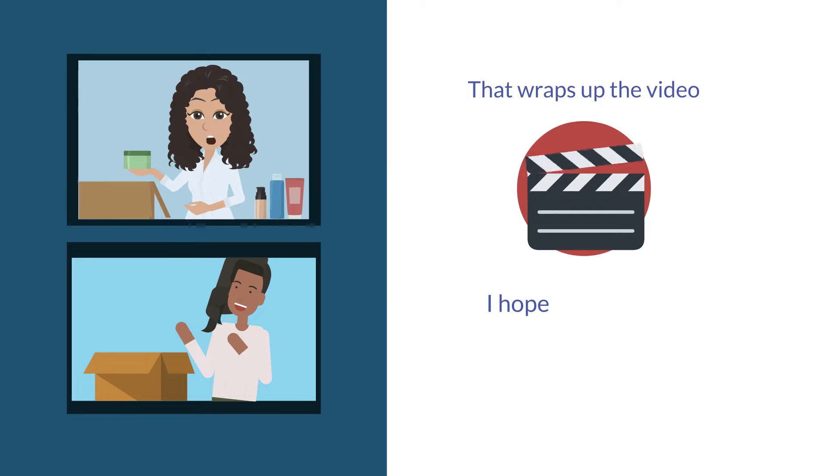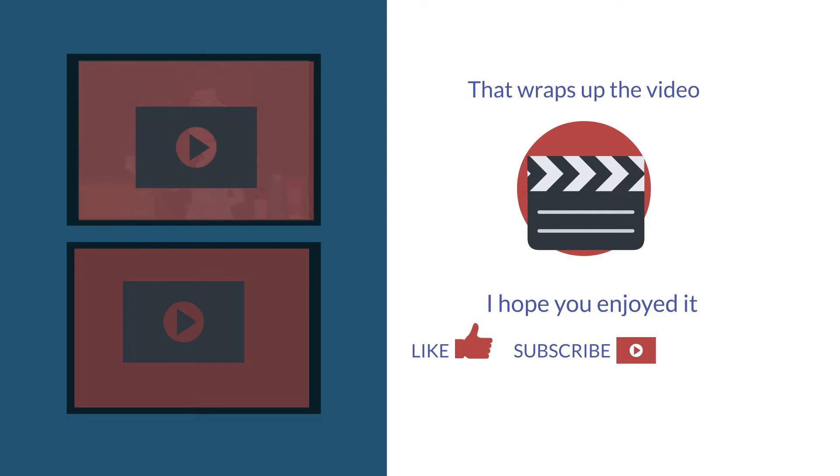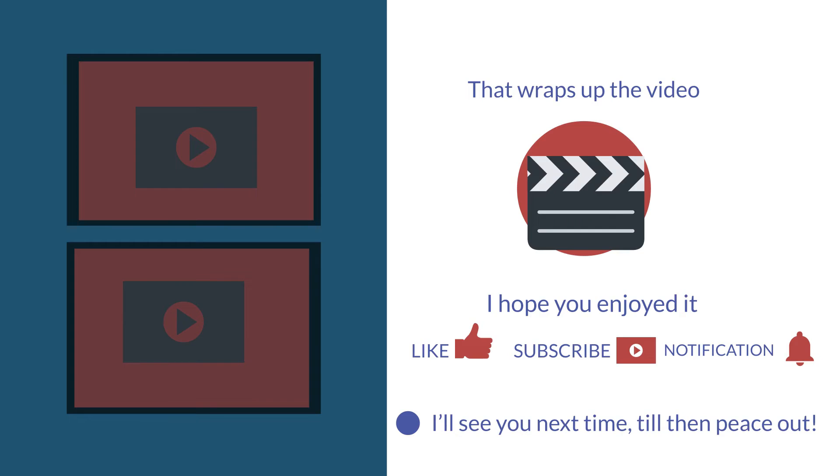That wraps up the video. I hope you enjoyed it and if you did, make sure to give it a thumbs up. Subscribe to our channel and don't forget to press the bell icon to stay notified about our uploads. I'll see you next time — peace out.